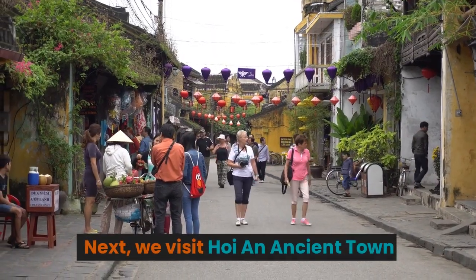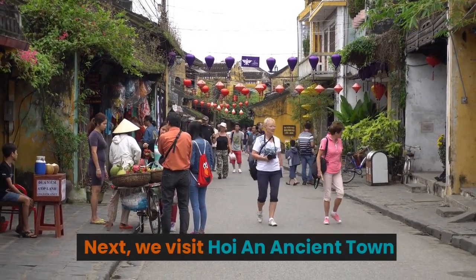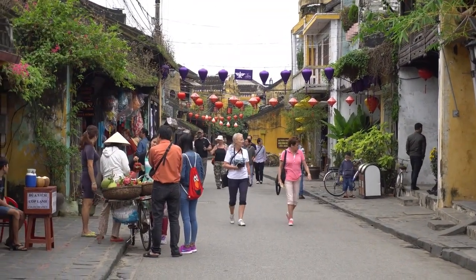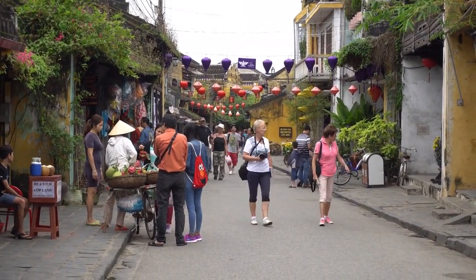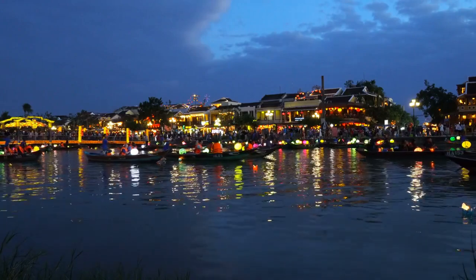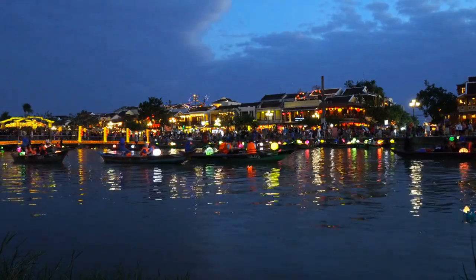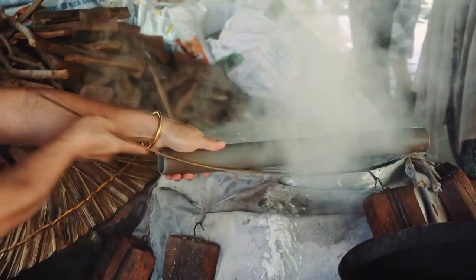Next, we visit Hoi An, an ancient town — a charming city that transports you back in time. Explore its well-preserved architecture, colorful lanterns, and vibrant markets. Don't forget to try some delicious local cuisine.